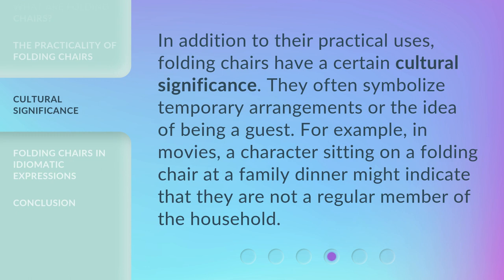In addition to their practical uses, folding chairs have a certain cultural significance. They often symbolize temporary arrangements or the idea of being a guest. For example, in movies, a character sitting on a folding chair at a family dinner might indicate that they are not a regular member of the household.